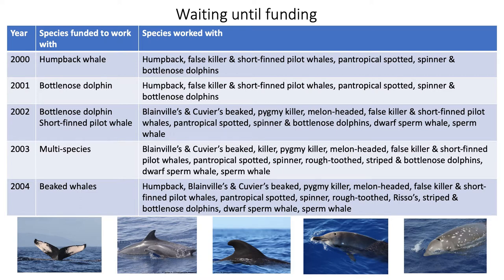Here I show a progression of what we were funded for in particular years versus what we actually worked on. Our funding in 2000, for example, was to work with humpback whales. We did work with humpbacks, but we also worked with false killer whales, short-finned pilot whales, pantropical spotted, spinner, and bottlenose dolphins. That work with bottlenose dolphins allowed us to set up a sample that we used the next year, in 2001, for a funded bottlenose dolphin study, and that led in 2002 to working off a different island — still primarily bottlenose dolphins, but also short-finned pilot whales and a whole suite of other species.